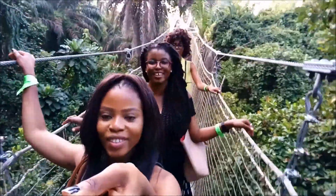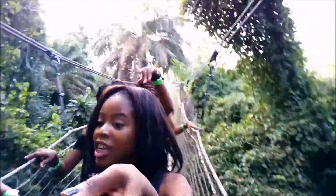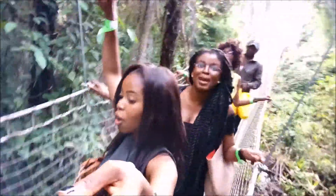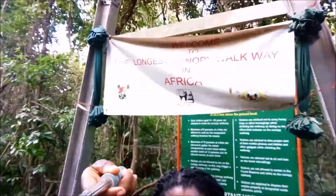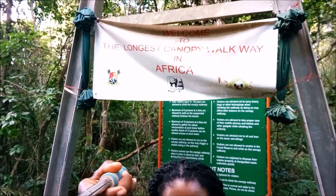I don't encourage you to make a video up there. We made it! We made it! Welcome to the longest canopy walk in Africa. Can you see it?